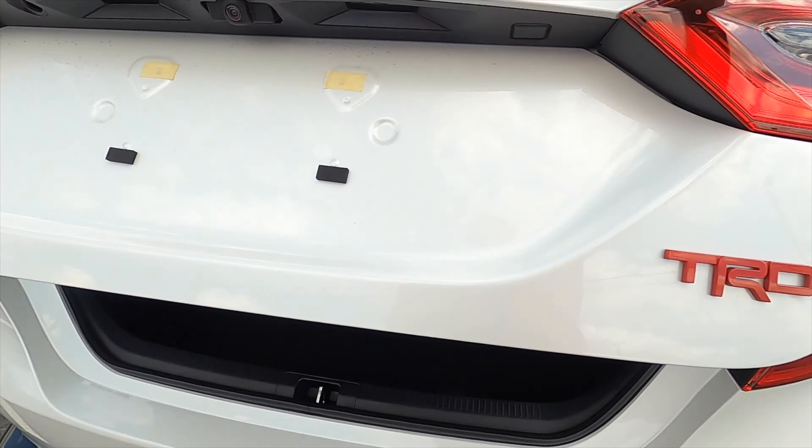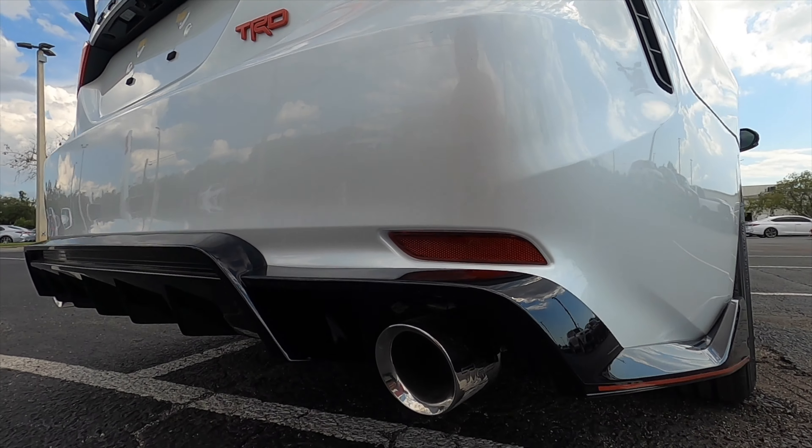Let's go inside and start up this V6 301-horsepower engine so you can hear that cat-back exhaust.